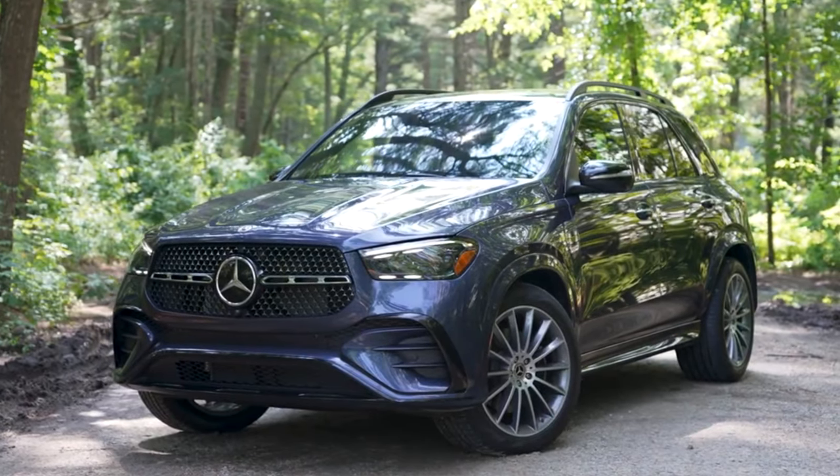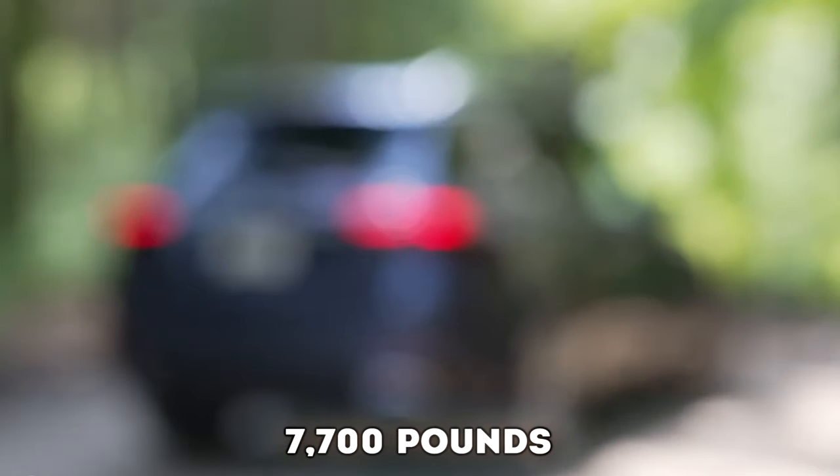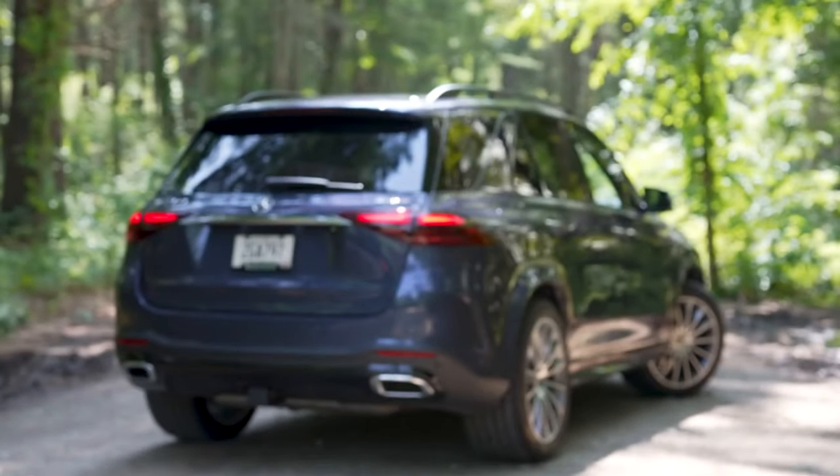The GLE also means business when it comes to towing, boasting an impressive 7,700-pound towing capacity when properly equipped.